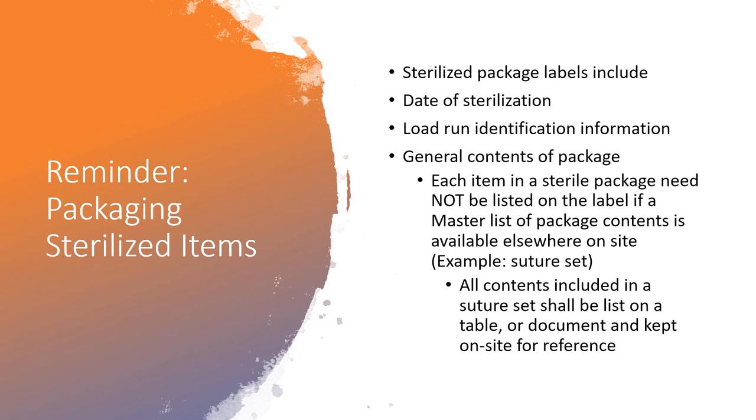The next two items have not changed; however, sterility is important and must be addressed. As a reminder, when documenting on sterilized packages, make sure to include the date of sterilization, load-run identification, and the package content. If sets of instruments are being sterilized, provide a master list of the set content — such as a suture set. When a master list of instruments in a set is identified, then labeling the packages with the name of the set is sufficient.